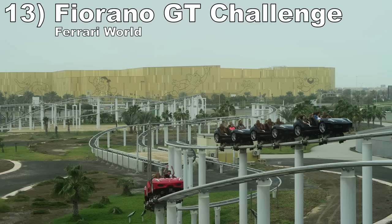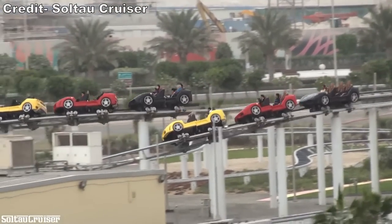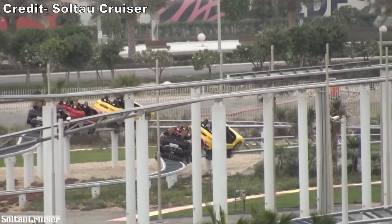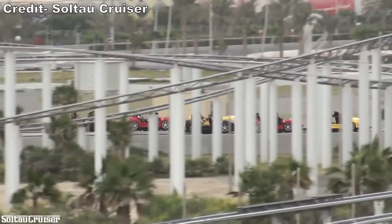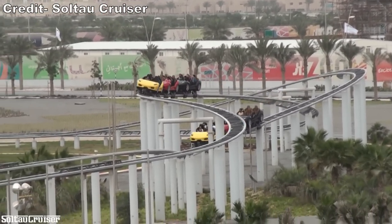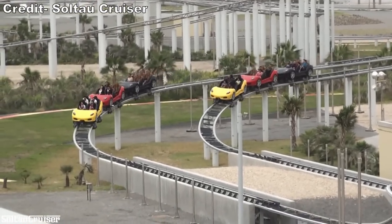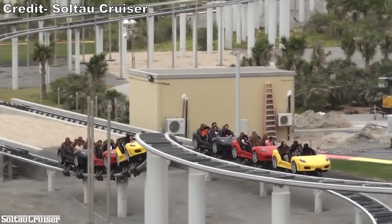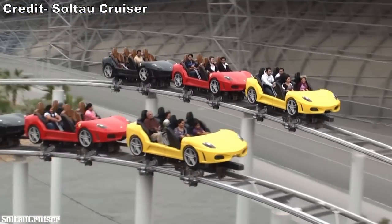Number 13: Fiorano GT Challenge at Ferrari World. This is a strange launch coaster that seems to take inspiration from Disneyland's old Rocket Rods. There are four LSM launches on each side — none are particularly powerful, but you keep needing to accelerate because each launch section has a brake shortly thereafter. The turns are completely unbanked, which is the ride's greatest thrill element because you get some wicked laterals. This coaster also offers a long ride and one of the best executed racing elements of any coaster, with the two tracks side by side the entire time.